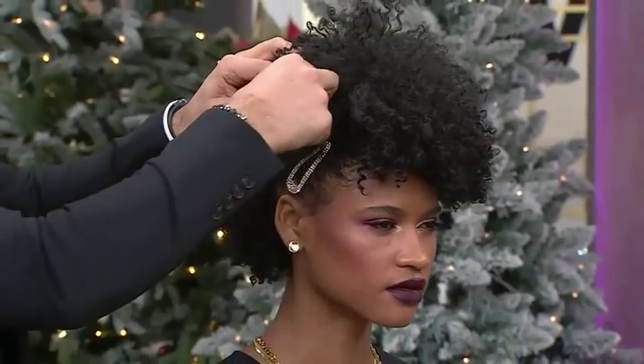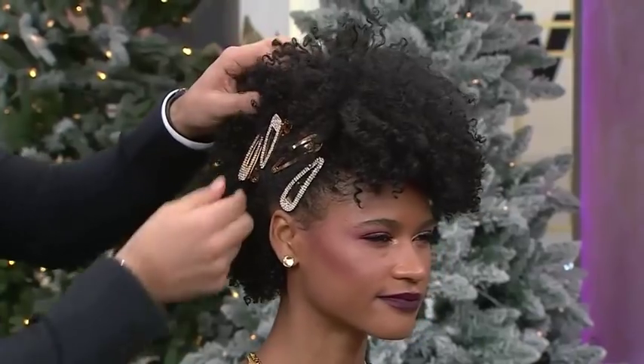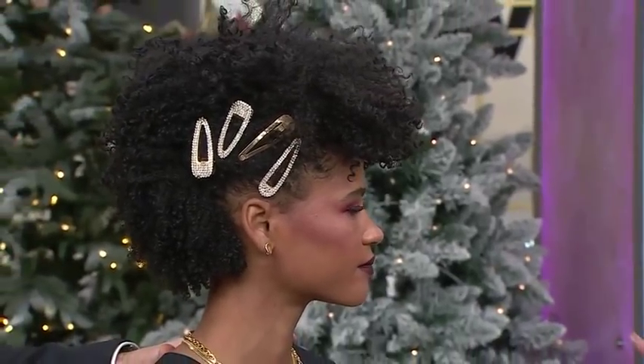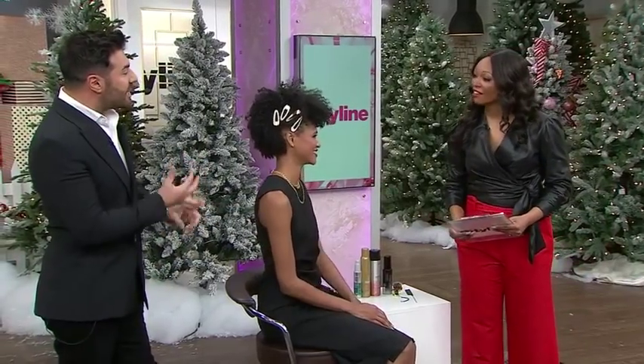It doesn't have to be perfect. It's about randomly just putting them in and being over the top about it — it kind of just looks really cute and complements the whole updo style. The more, the merrier. This goes with an edgier look, and she's perfect for holiday time. It's easy, it's simple, and it makes the hair pop. Thank you very much, Vanessa.